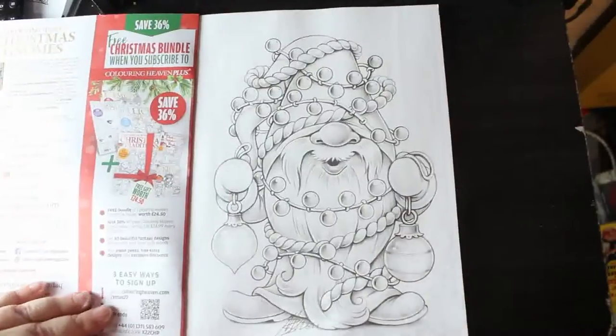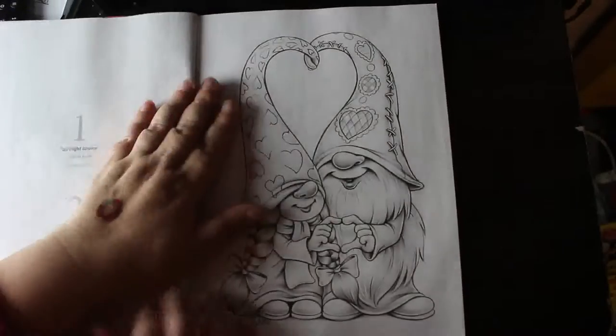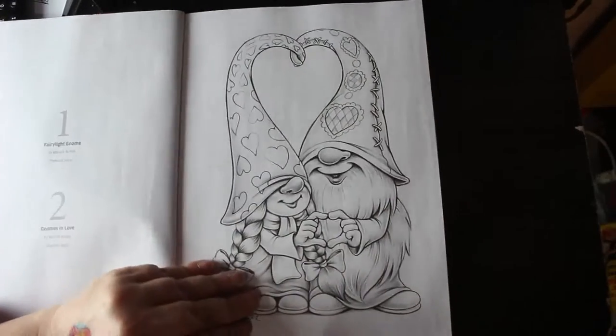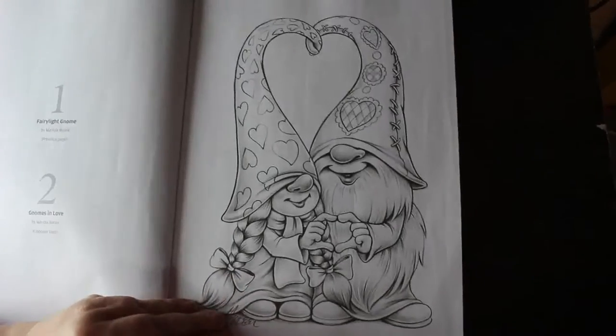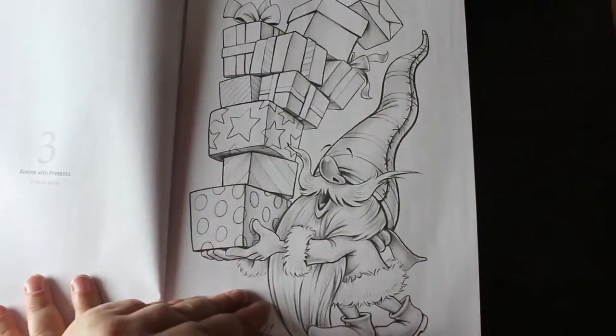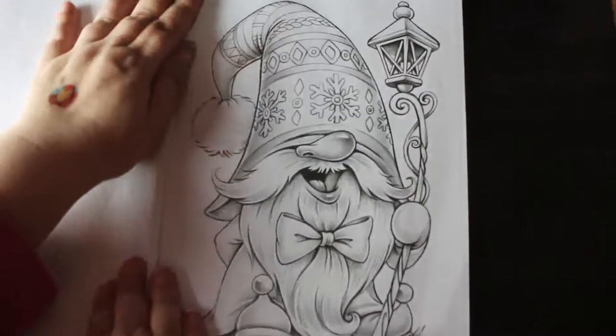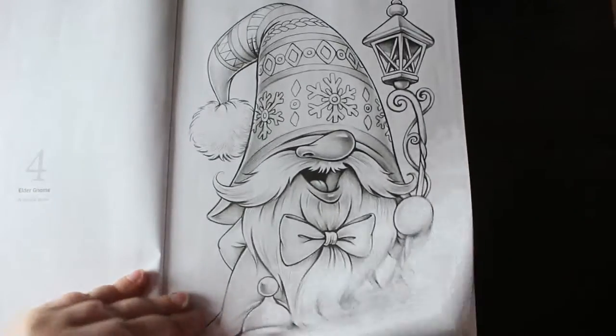So the first ones are by Mariola Budek, which are really cute. I like that one. These are the sort of images I like to use watercolour pencils on — so cute. Look at that, with his stack of presents, so sweet. I might have to get my watercolour pencils out on one set of them.